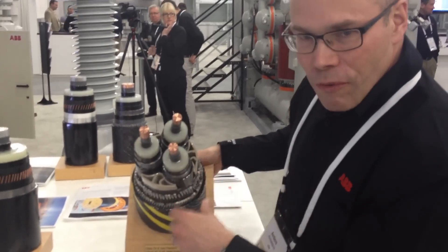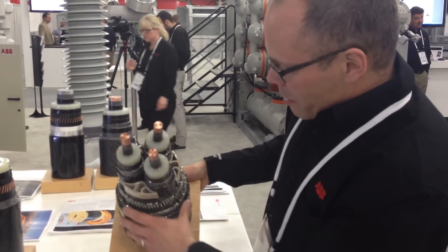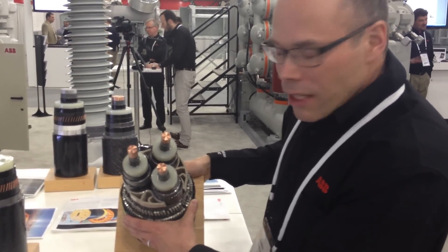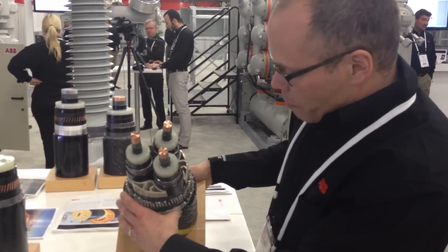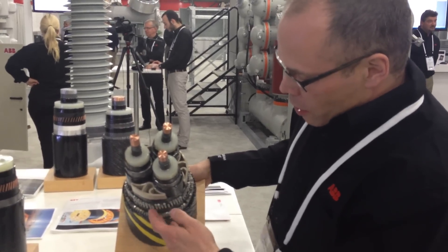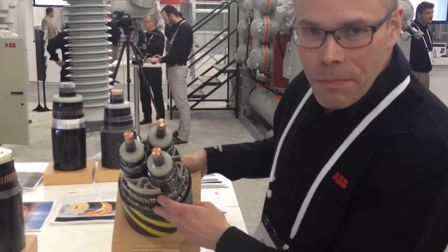You could have more fibers in this place. So we put it together, and there are really not so many places in the world where you have such machines. And after that, we put the armoring. In this particular case, we have two armor layers.